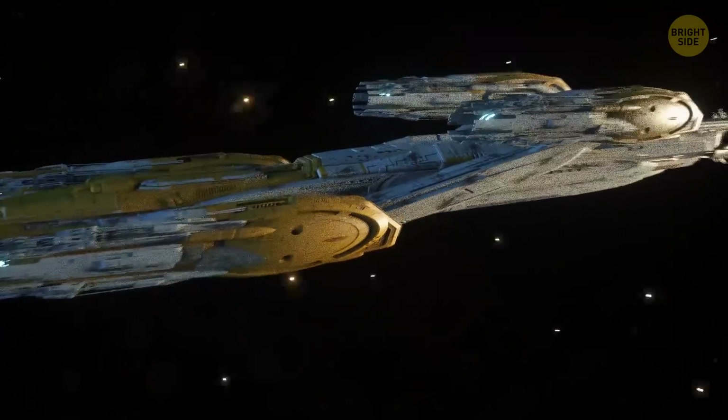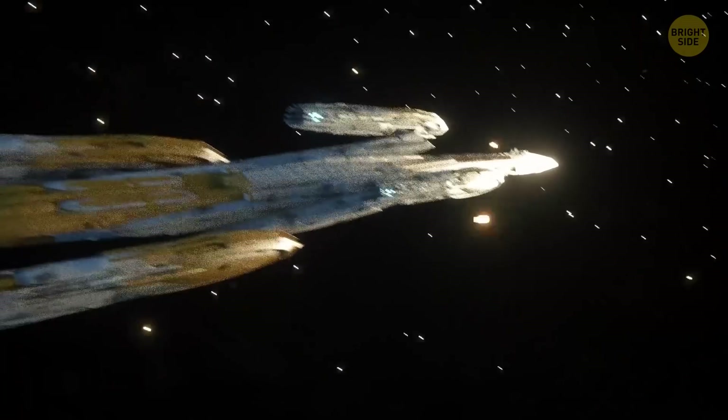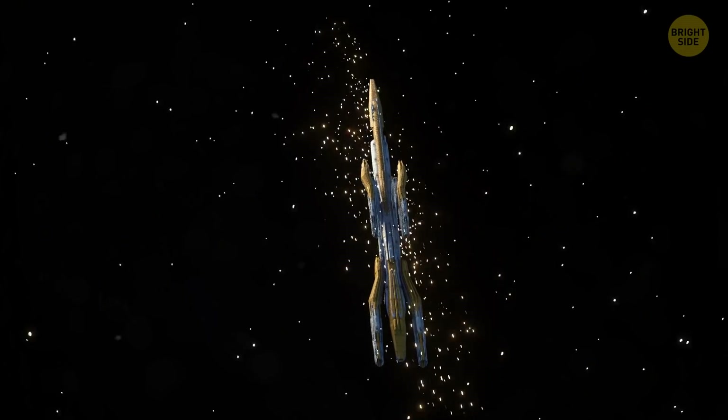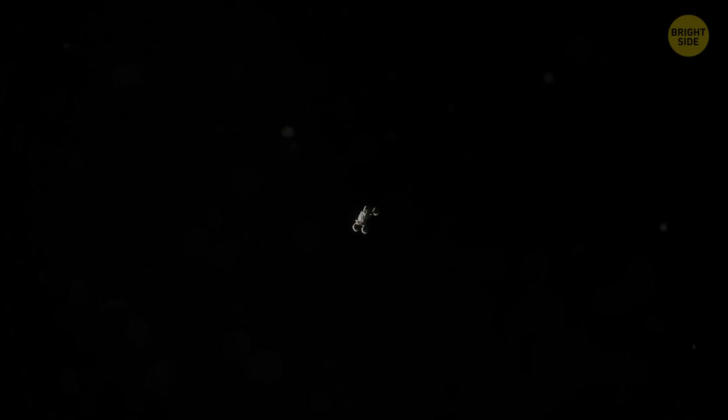The longer you fall, the more stretched head-to-toe you become. This process is what's called spaghettification. You also get squeezed around your midsection, and the beams of light surrounding you form a glowing band around your waist. The last thing you see is darkness — it feels as if you're landing on a massive, empty, pitch-black planet.